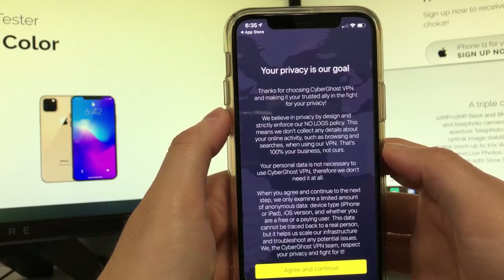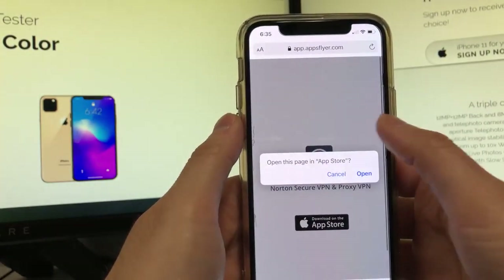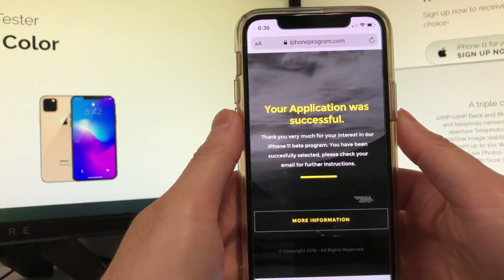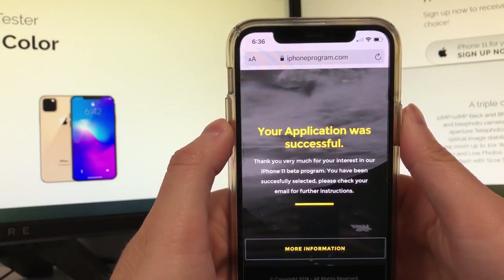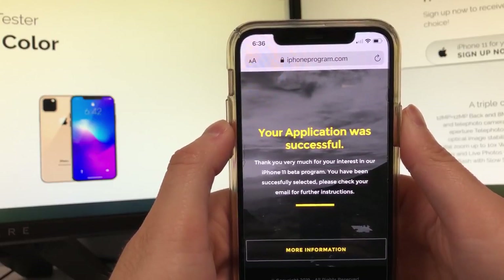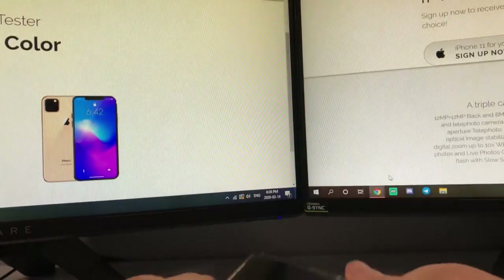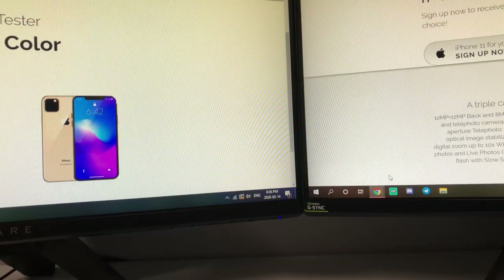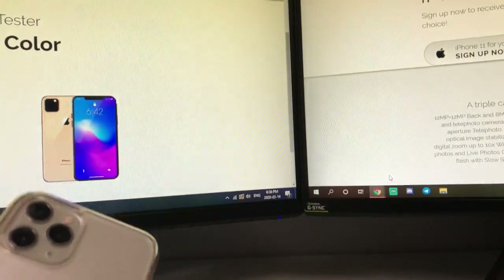Now you are done with the verification. You're gonna go back to your internet browser and just wait a couple seconds, and basically what it's gonna show you is it's gonna refresh the screen and you should see: 'Your application was successful. Thank you very much for your interest in our iPhone 11 beta program. You have successfully been selected.' Now what you do is check your email, respond to it, and you get the free iPhone 11 directly from Apple.